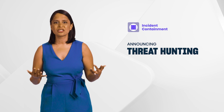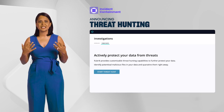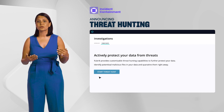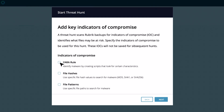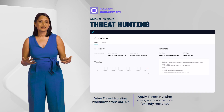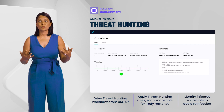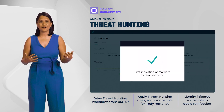Using Rubrik, you can now natively scan for indicators of compromise across your backup snapshots. Rubrik enables these threat hunting workflows to be invoked from Palo Alto Networks' Cortex XDR. Threat hunting rules can then be used to scan snapshots for indicators of compromise that signal when the infection likely started, shortening recovery times by avoiding reinfection of data from malware.